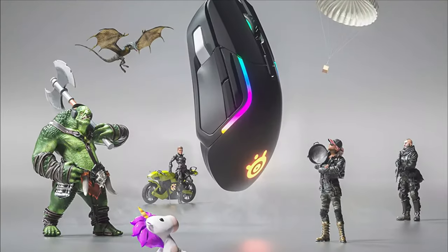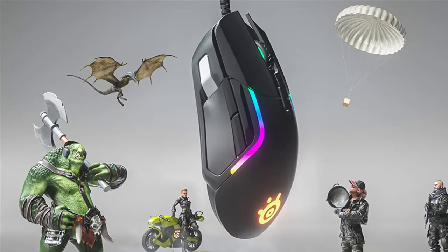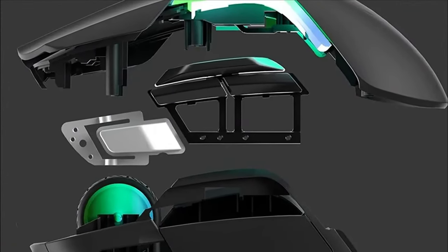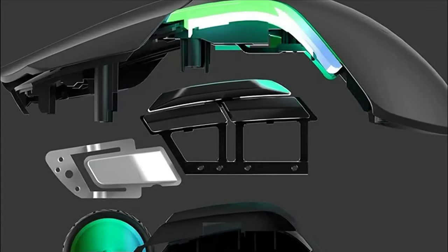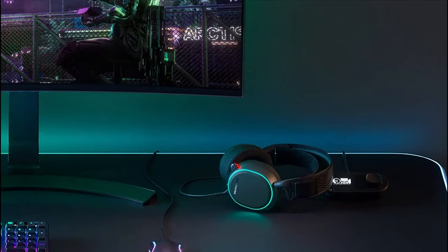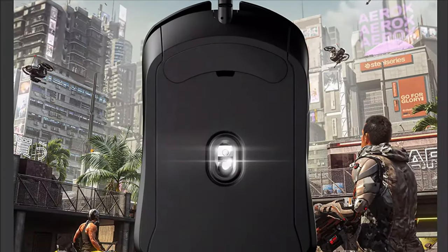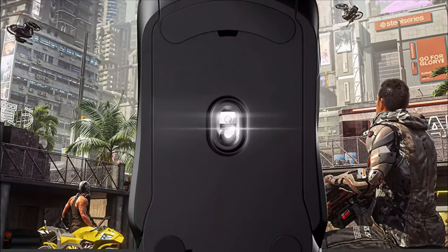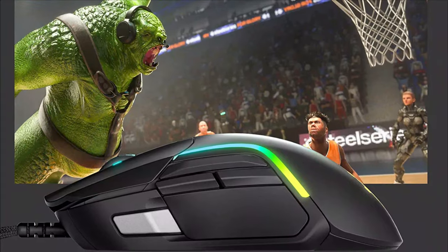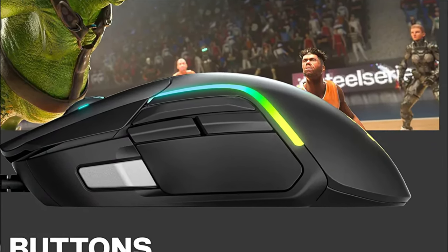The SteelSeries Rival 5 follows the trend of gaming mice shedding weight, as it's slightly cut back from the Rival 600. Part of that weight loss may come from the omission of a depth sensor, but the Rival 5's TrueMove Air optical sensor still provides solid tracking. Being a wired option also helps contribute to its lightweight. An added perk is the considerable RGB lighting with zones at the scroll wheel, the SteelSeries logo on the palm rest, and two RGB strips on each side of the palm rest, each with four independent lighting zones.